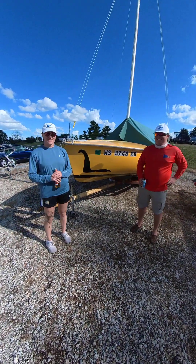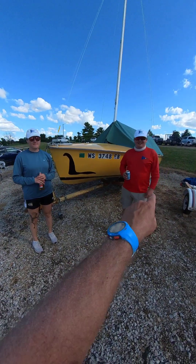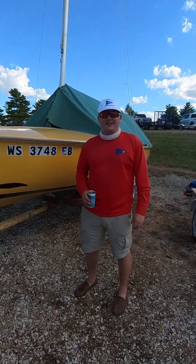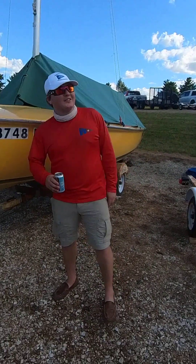We're here with Quinn and Fiona from Madison. What is the insignia on your shirt? Oh, this is from Booker's Sailing Club. Where's that? It's up in Madison on Lake Mendota. I taught there, was the youth director there, and I've been sailing there since I was like 10 years old.